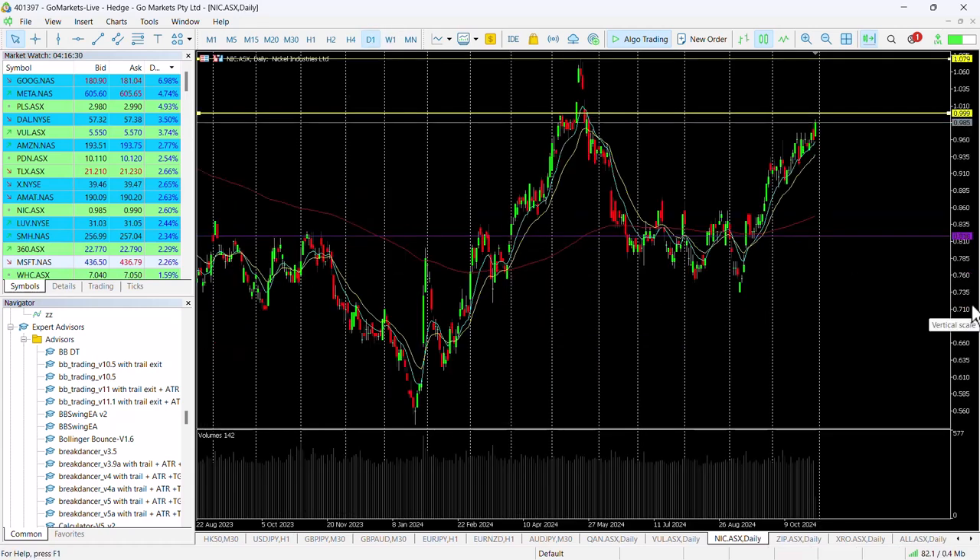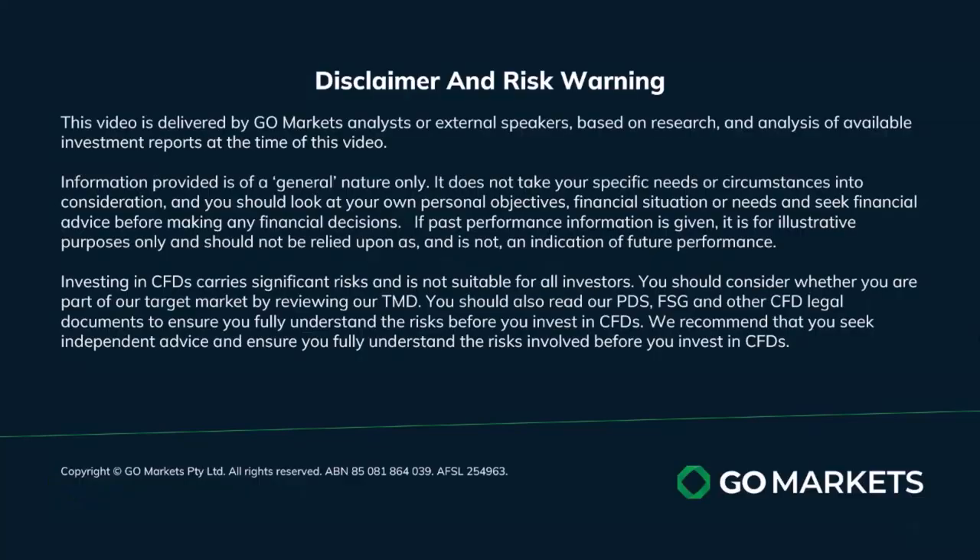It's worthwhile being patient until we breach a dollar, but then there could be a short or even medium-term opportunity depending on your outlook. Worthwhile keeping on your radar for now. Trade safe and see you again soon.